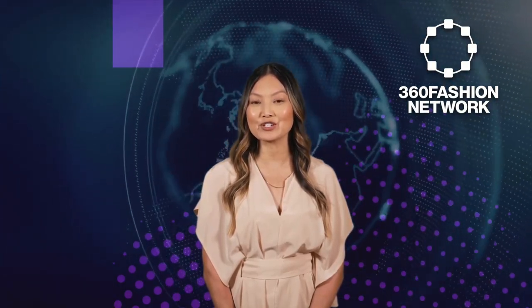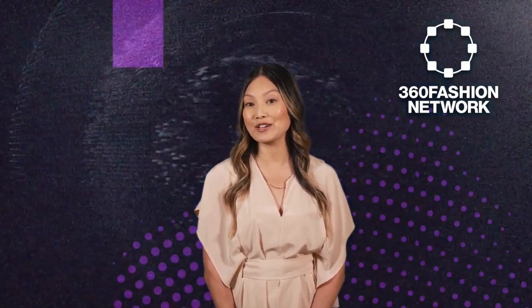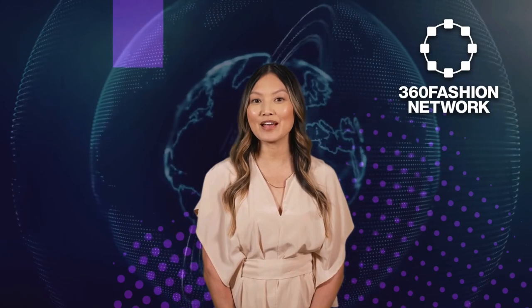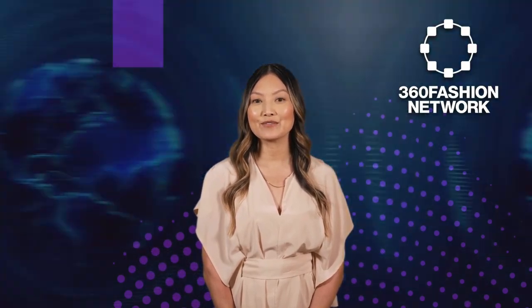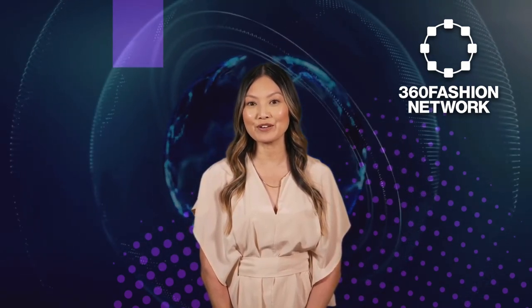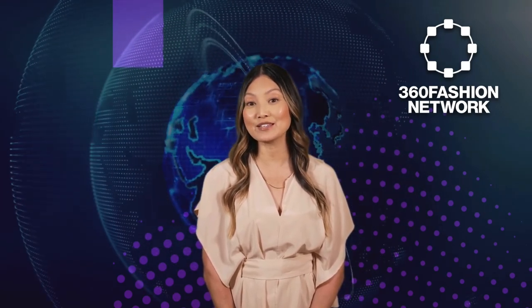Intrigued by the next frontier in fashion technology? From digital fashion to the future of AI trends, join us on this exciting journey as we bridge the gap between technology and style. Welcome to the 360 Fashion Podcast, where you'll get the week's top most important news items in the realm of fashion and technology. I'm Sonia, your host from 360 Fashion Network.